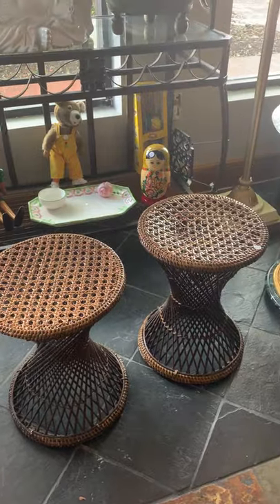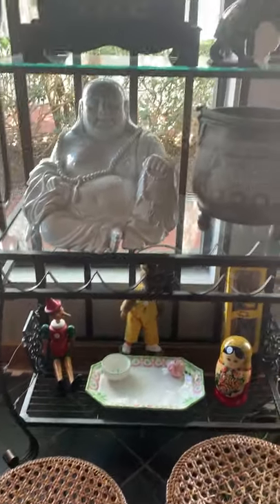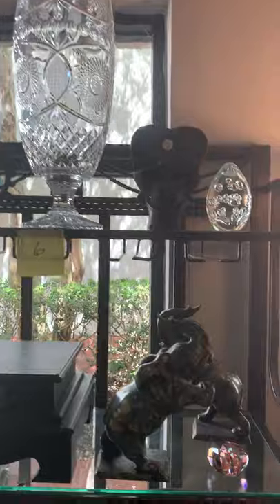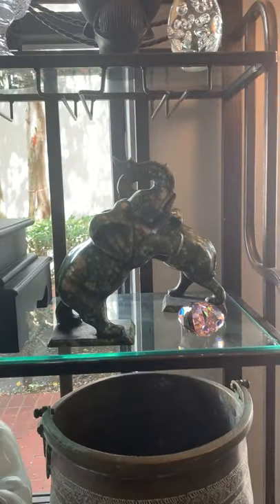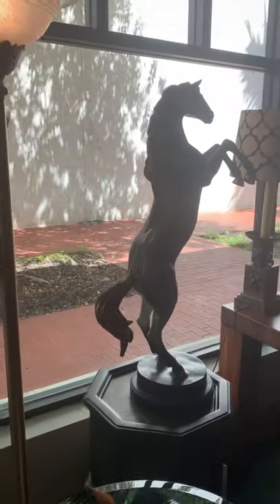We also have two vintage camel plant stands that are really cool, two vintage side tables, some vintage toys, a Buddha, and a beautiful piece of American Brilliant glass up top. You can see the two granite elephant bookends to bring you good luck with the trunks up. We have several horse statues and a lot of small collectible items.